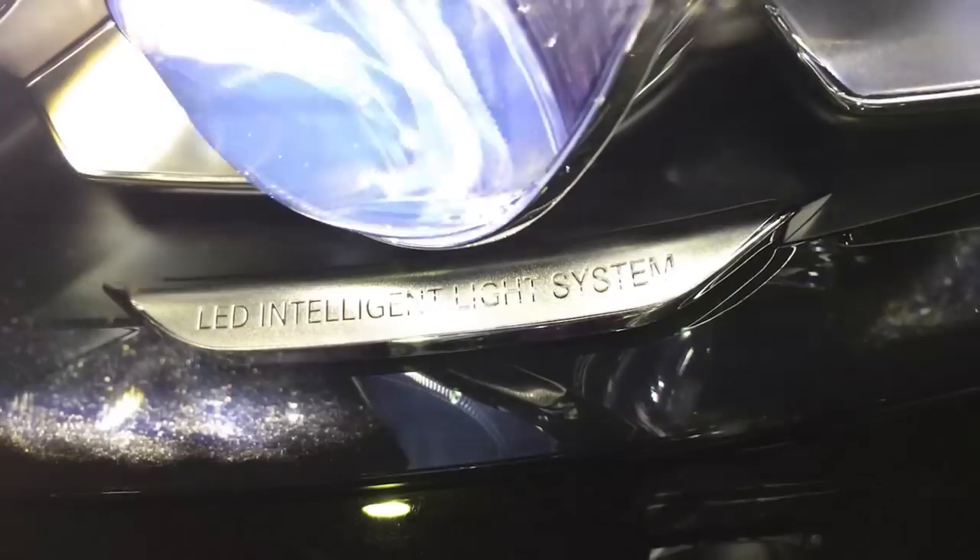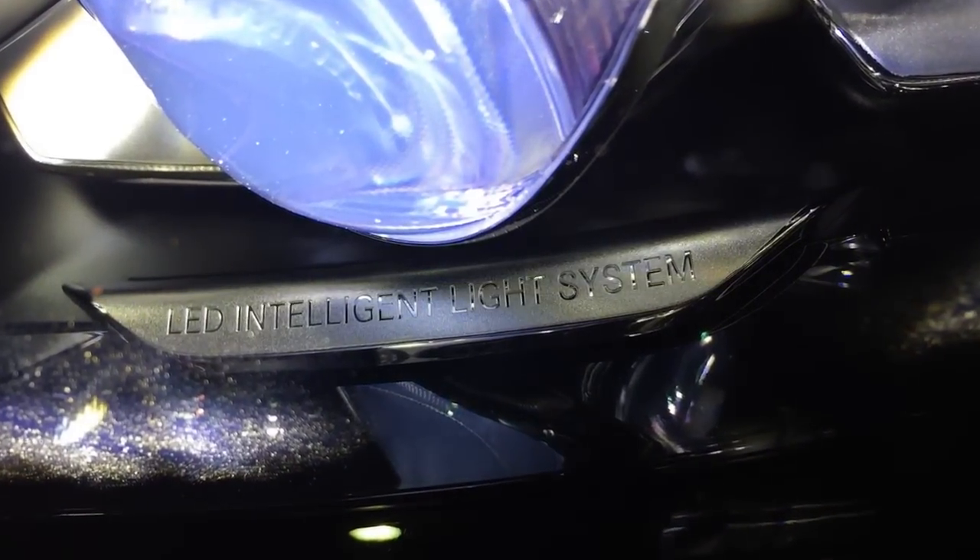Hi, I'm Stacey from Geelong City Motors and welcome to this month's product feature video. Mercedes-Benz continues to impress with their innovative driver assistance systems, and this month's feature, the LED intelligent light system, is no exception.